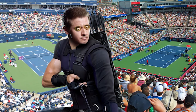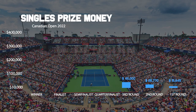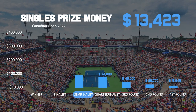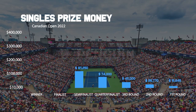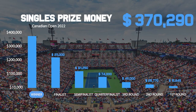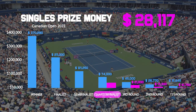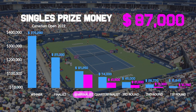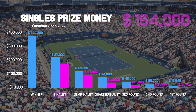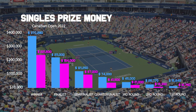Both tournaments will be using Hawkeye on every single court available. On the men's side, quarter finalists will get $74,000, a semi-final gets $121,000 US dollars, a finalist gets $211,000, and the winner takes home $370,000. On the women's side, a quarter final gets $41,000, a semi-final gets $87,000, the final bags $164,000, and the winner receives $221,000 as well as lifting the trophy.